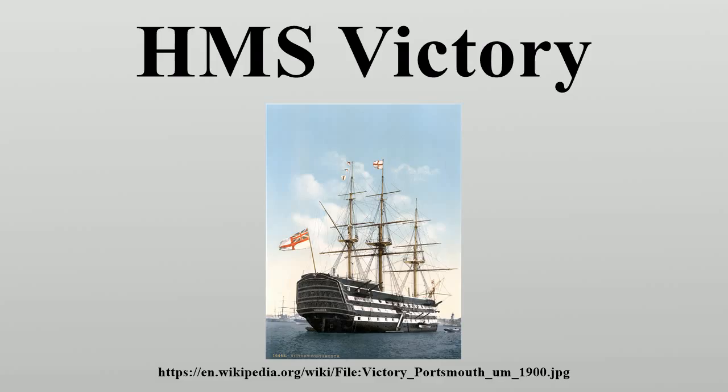At the First Battle of Ushant, Keppel put to sea from Spithead on 9 July 1778 with a force of around 29 ships of the line, and on 23 July sighted a French fleet of roughly equal force 100 miles west of Ushant. The French Admiral, Louis Guillouet, Comte d'Orvilliers, who had orders to avoid battle, was cut off from Brest but retained the weather gauge. Manoeuvring was made difficult by changing winds and driving rain, but eventually a battle became inevitable, with the British more or less in column and the French in some confusion.